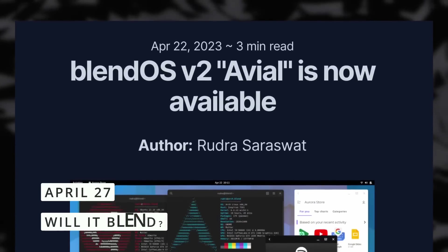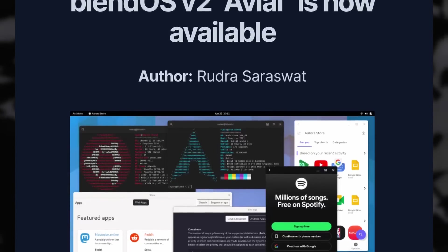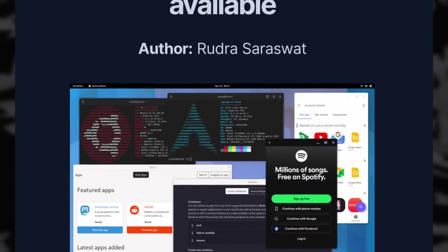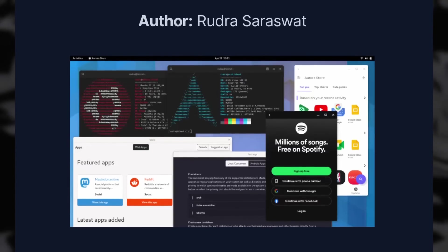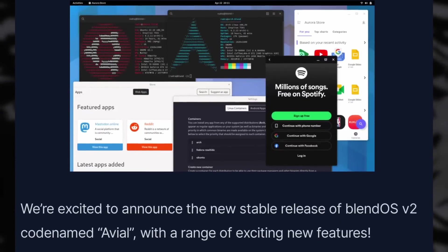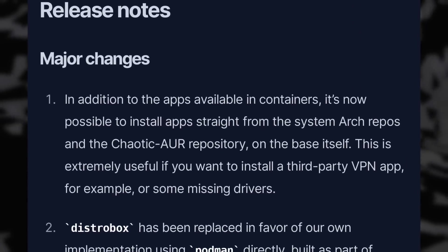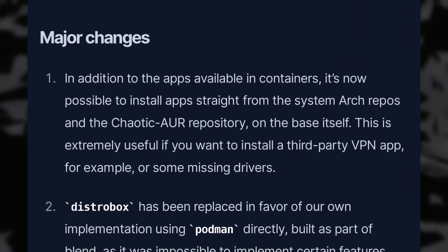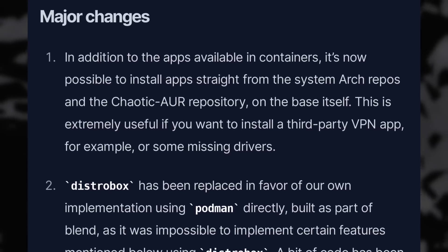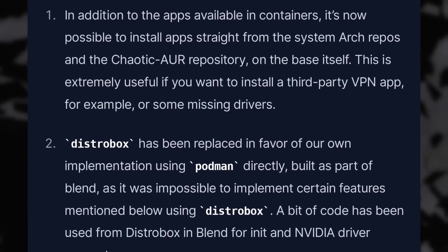There's a new release of the very interesting BlendOS — BlendOS 2 — and I added it to my list of things to look at, because it basically lets you run applications packaged for Arch, Ubuntu, and Fedora in the same environment, on top of an immutable base. So you can use apt, DNF, Pacman, and Yay to install anything, and these apps will run in distro containers so they don't get mixed and matched and can't break your system.